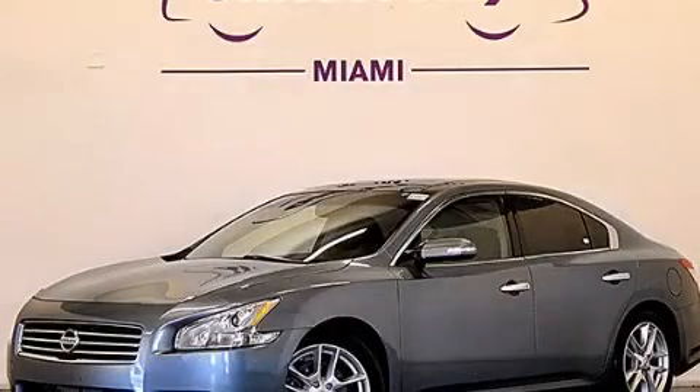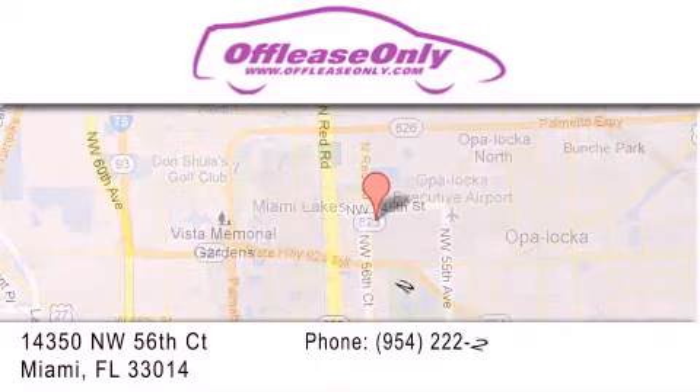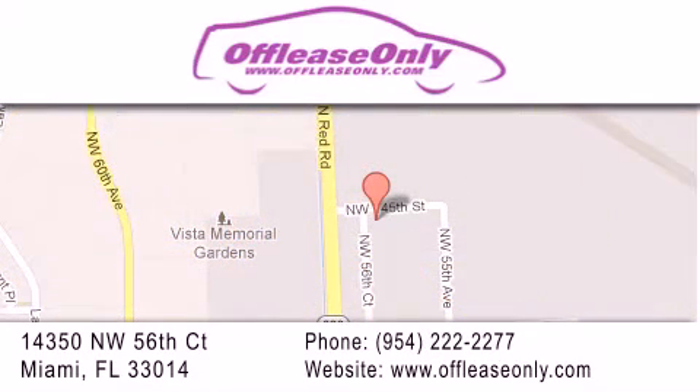Please call today to reserve this vehicle for a test drive. Off-Lease Only Miami is located at Northwest 145th, just east off 57th Avenue, south of 826th and north of Crotigny. We apologize for some navigation systems not recognizing our address. Please call us if you get lost.